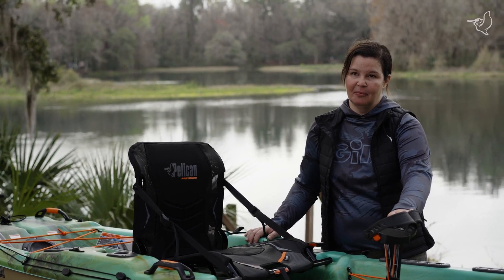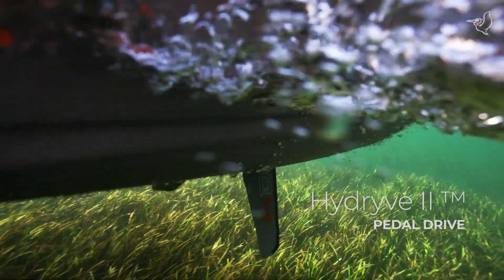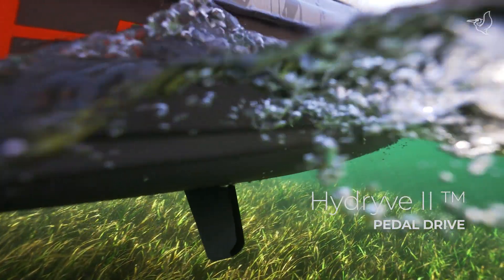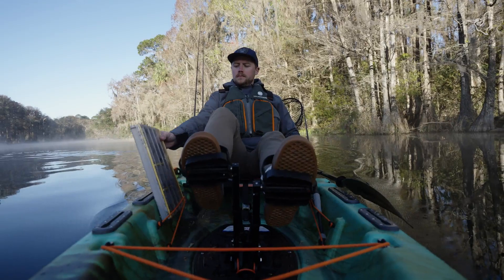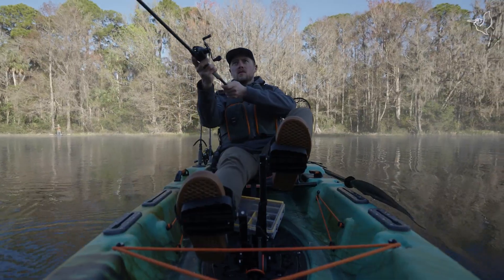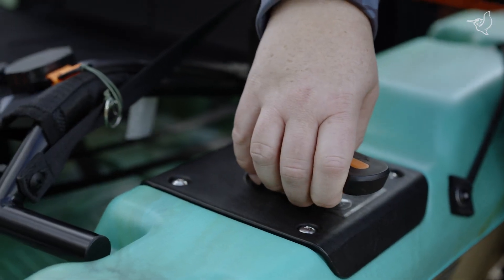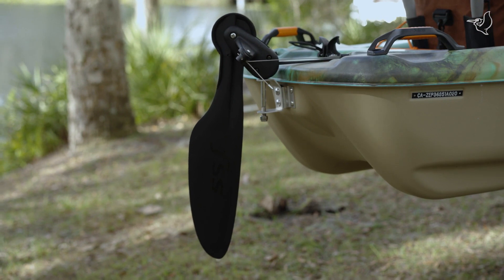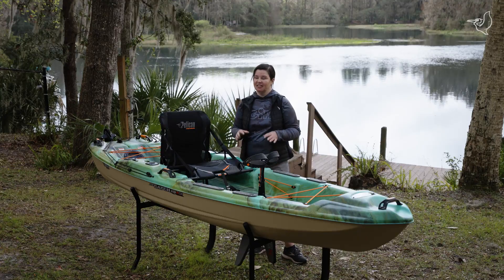This kayak features our High Drive system, which is all about personal pedal power. You push it in a very natural step motion which propels the fins forward. The fins will flip up to let you go into shallower water and help you maneuver through weeds easily. You'll use rudder steering to move throughout the waterways wherever the fish are biting.